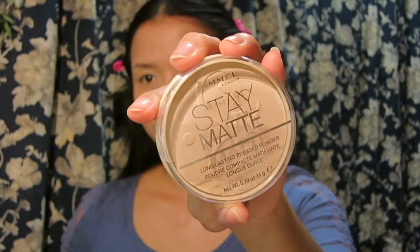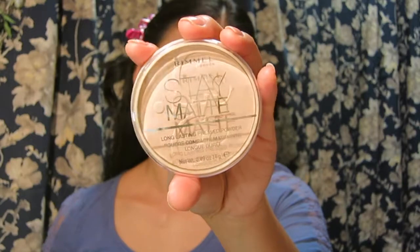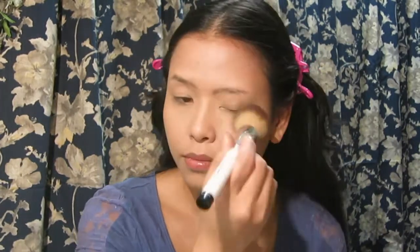The next product is the Stay Matte Long Lasting Pressed Powder in shade 005 Silky Beige. I'm applying it in a pressed way with my brush. I've loved this powder for a really long time — I go back and forth, but lately I've been trying a lot of powders and this is the second time I've purchased this one. I love it.